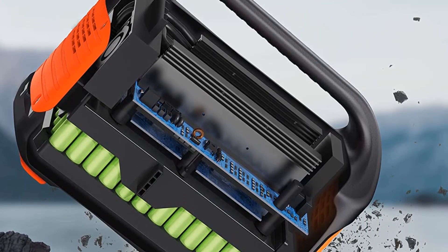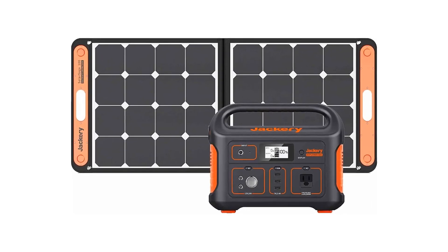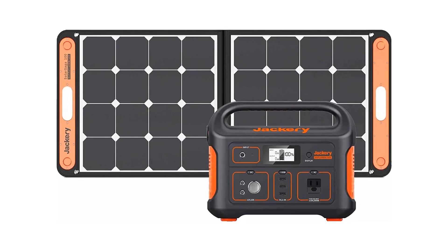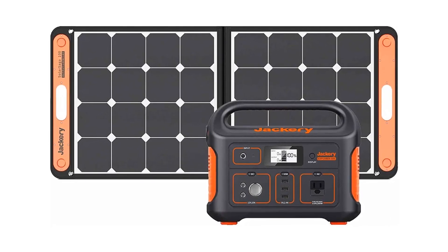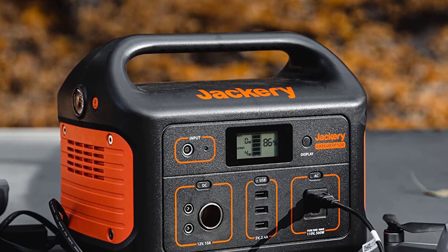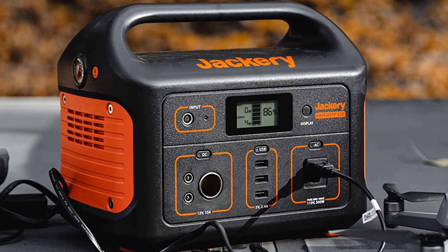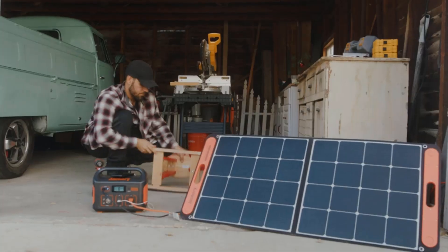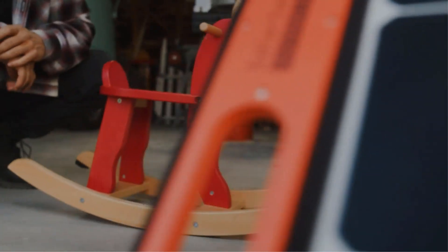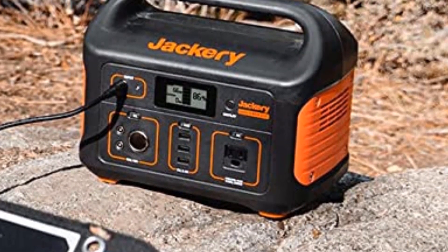Pros: Portable and easy to use. Compact design. High-capacity 518WH lithium battery. Comes with Solar Saga 100 for charging. Ideal for camping, road trips, and outdoor adventures. Cons: Expensive upfront cost. Requires a sunny location for optimal charging.